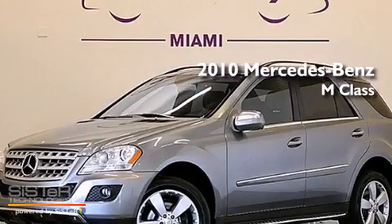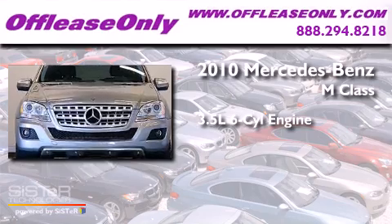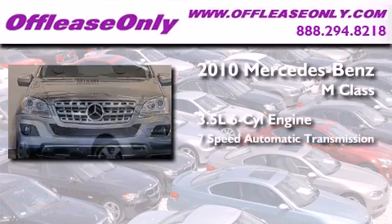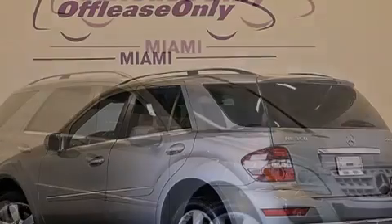This is a 2010 Mercedes-Benz M-Class. It has a 3.5-liter, six-cylinder engine, a seven-speed automatic transmission, and all-wheel drive. Plus, having just come off lease, this Mercedes-Benz is in like-new condition.